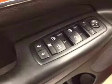Here are your options. You've got power locks, power windows, power mirrors, memory seat, power driver seat with lumbar support, light controls, gas cap release, power telescopic steering wheel.